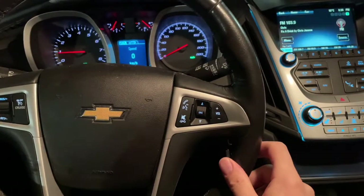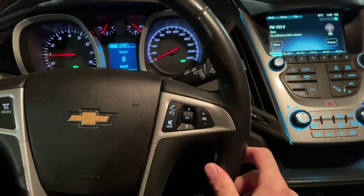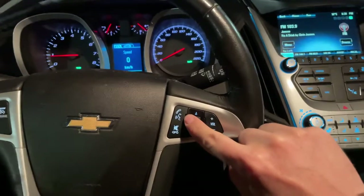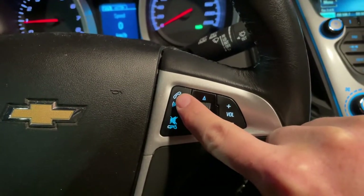Hey there folks, in today's video I'm going to show you how to use your voice command feature on your Chevy Equinox to activate your navigation system. That feature is on your steering wheel right here, so you're just going to press it and follow the prompts that it asks you to follow.